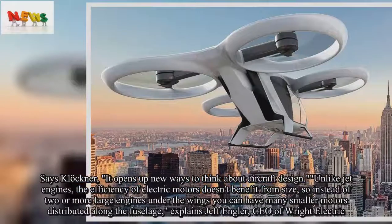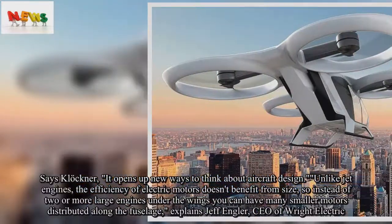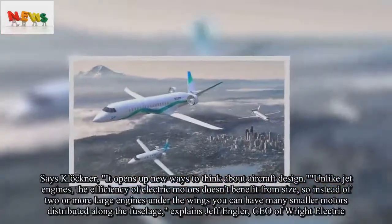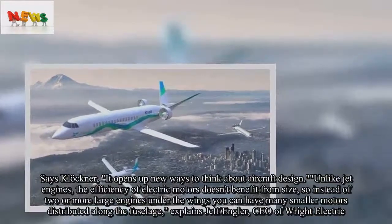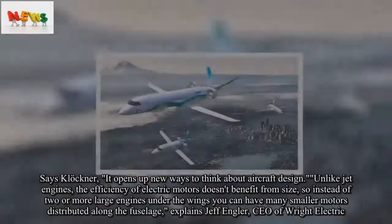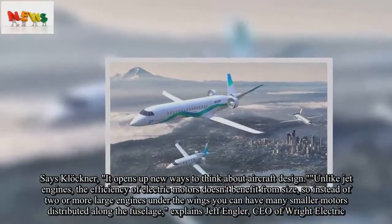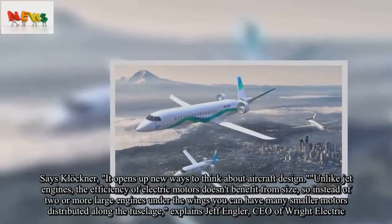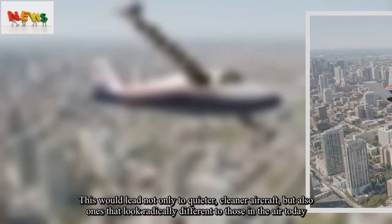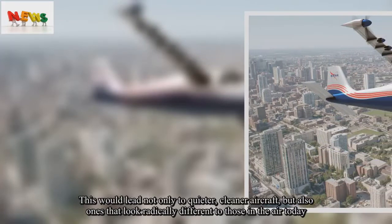It opens up new ways to think about aircraft design. Unlike jet engines, the efficiency of electric motors doesn't benefit from size, so instead of two or more large engines under the wings you can have many smaller motors distributed along the fuselage, explains Jeff Engeler, CEO of Wright Electric. This would lead not only to quieter, cleaner aircraft, but also ones that look radically different to those in the air today.